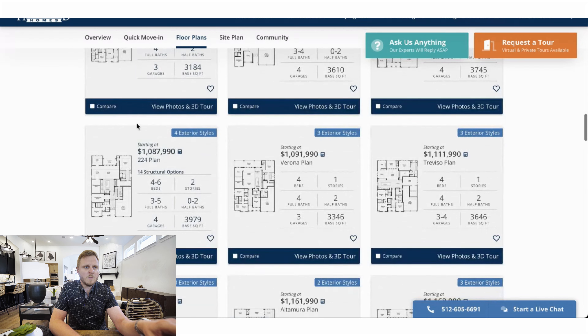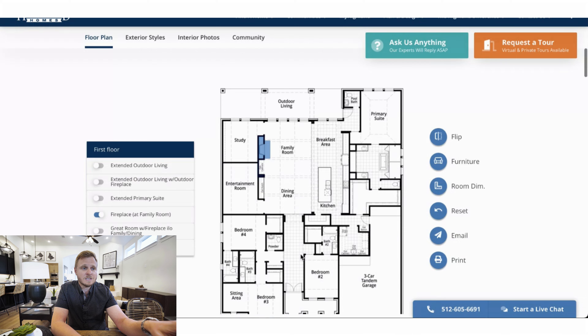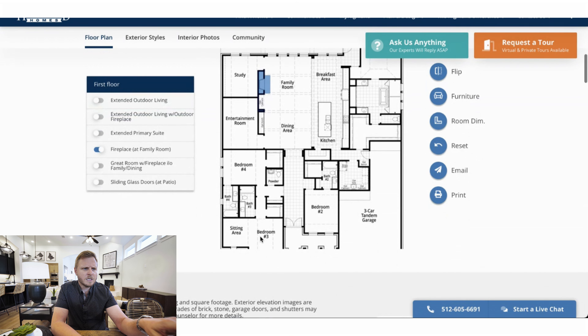The one they were most excited about was the Verona floor plan. This is a four bedroom, four bath, and two half bath, and it's almost 2,400 square feet. The base price on this is going to be $1,091,000 — so almost $1.1 million. We'll go over some of the incentives in a second. Looking at the layout: bedroom three is right up front when you walk in, bedroom two right here, bedroom four, an entertainment area, and a study as well, all behind the family room.